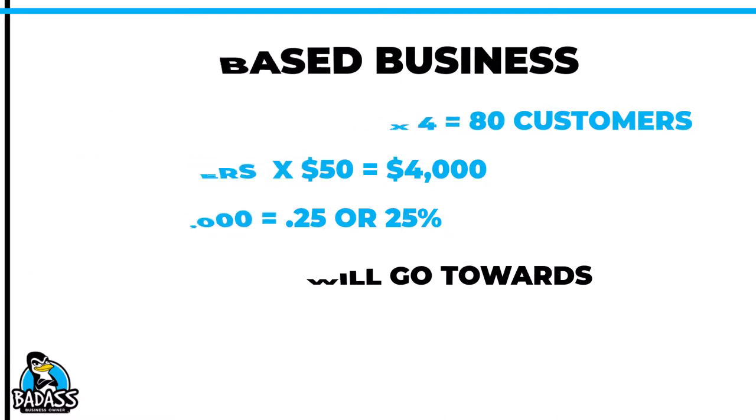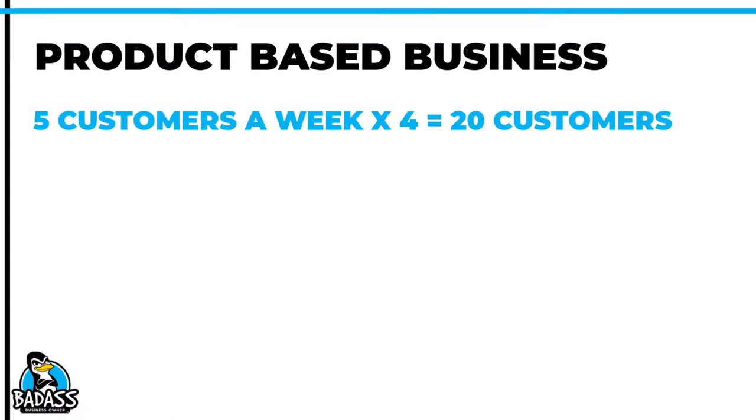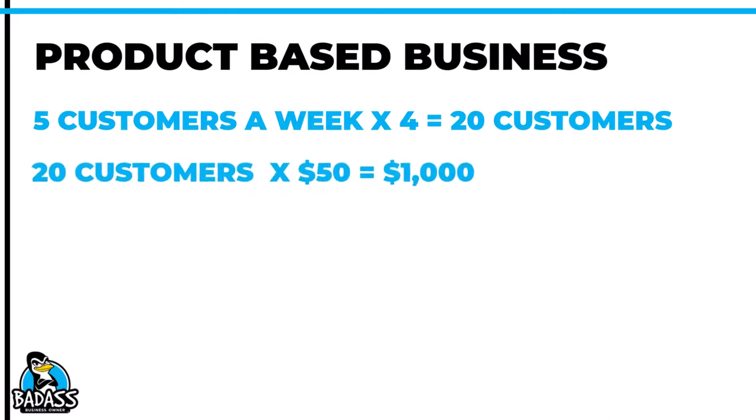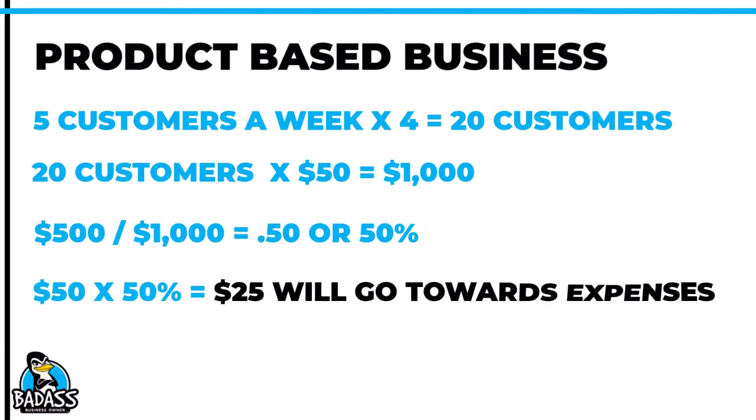Let's figure out our product-based business owner. They also sell their product for $50 and think they'll sell about five per week. Over a four-week month, they'll sell 20. So 20 sales times $50 gives them $1,000 in sales. Since their expenses are $500, that's half of their $1,000 in sales going towards expenses — 50%. So 50% of every sale needs to be set aside for expenses, meaning $25 has to be set aside from each $50 sale.